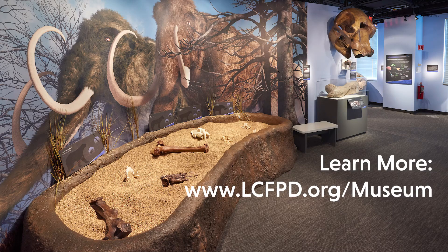Learn more about the Ice Age, including the impact of glaciers, other animals that lived in the area, and how Paleo-Indians hunted these megafauna by visiting the Dunn Museum and in the related video links below.